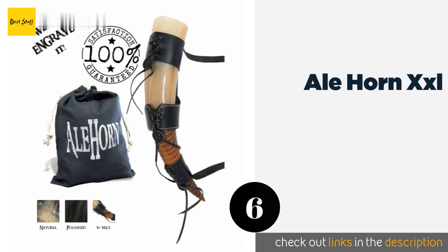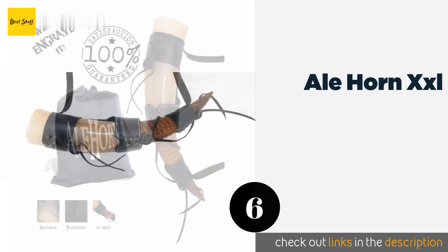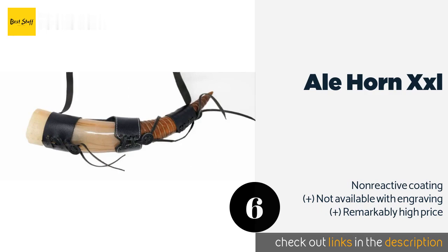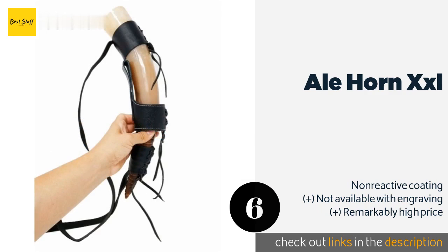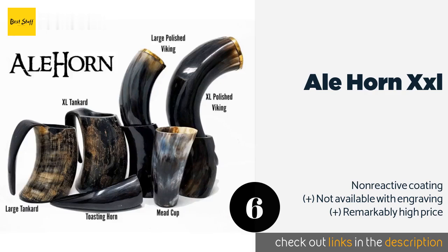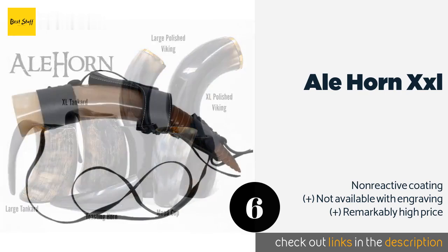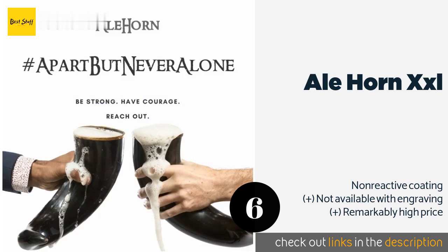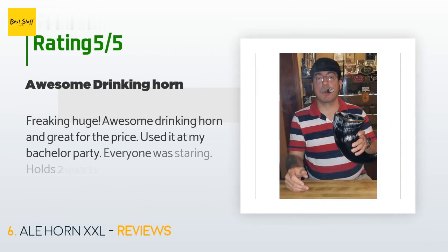The next one is the Ale Horn XXL. If you get frustrated having to get refills constantly, the Ale Horn XXL may be right for you, as it can hold five liters of your favorite beverage. It's equipped with a strong strap for carrying, though it isn't quite long enough to sling around your shoulder. The price is around $199 — check out the product link in the YouTube description below. The average rating is 4.6 stars with more than 1,511 customer reviews.